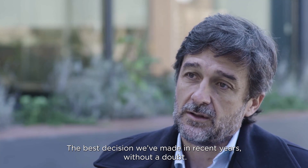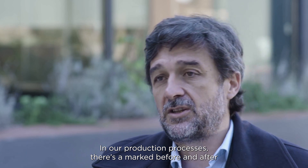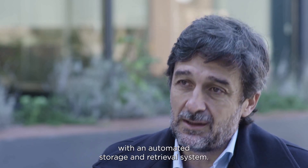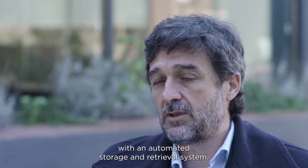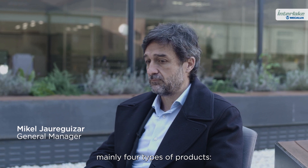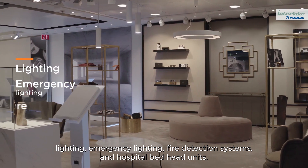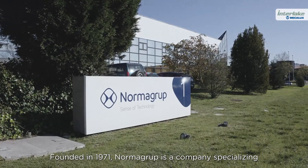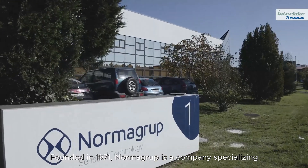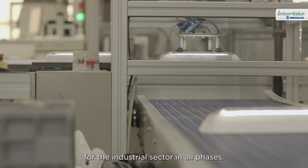The best decision we've made in recent years, without a doubt. In our production processes, there's a marked before and after in terms of how we do things now with an automated storage and retrieval system. We manufacture electrical equipment, mainly four types of products: lighting, emergency lighting, fire detection systems, and hospital bed head panels. Founded in 1971, Norma Group is a company specializing in the sale of technical products for the industrial sector in all phases.